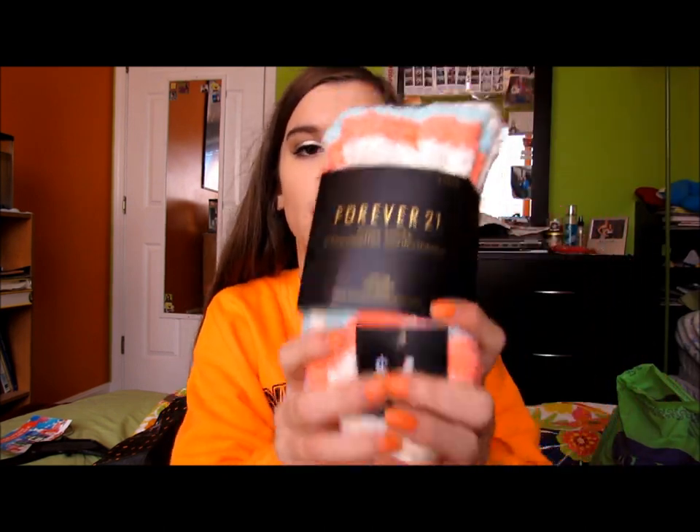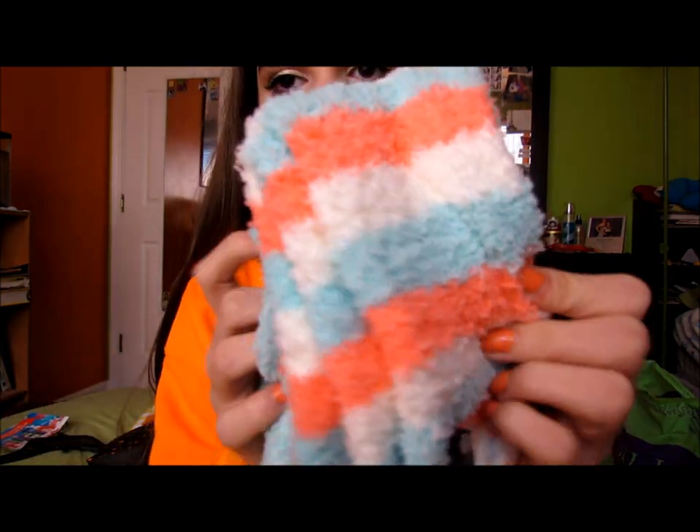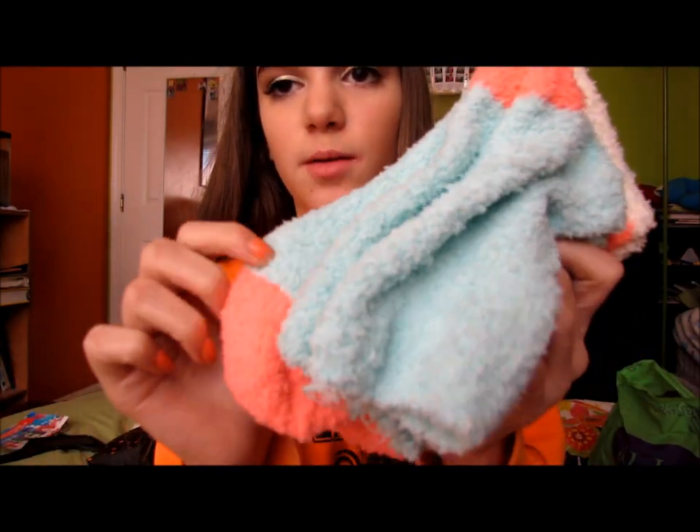Now we will get into the actual Black Friday stuff. So now I'll show you what I actually got at Forever 21 on Black Friday. Usually they don't have any deals, but they had some sweaters on sale and stuff. First I got a pair of fuzzy socks - they were usually $6.80 but went on sale for $4. There's striped ones and ones that are pink, green, and hot pink.